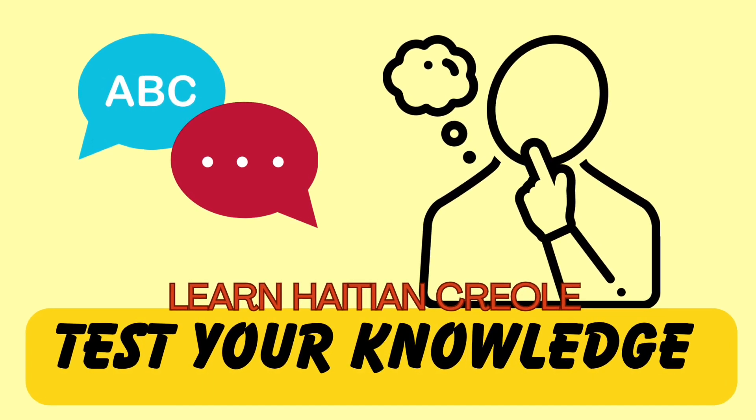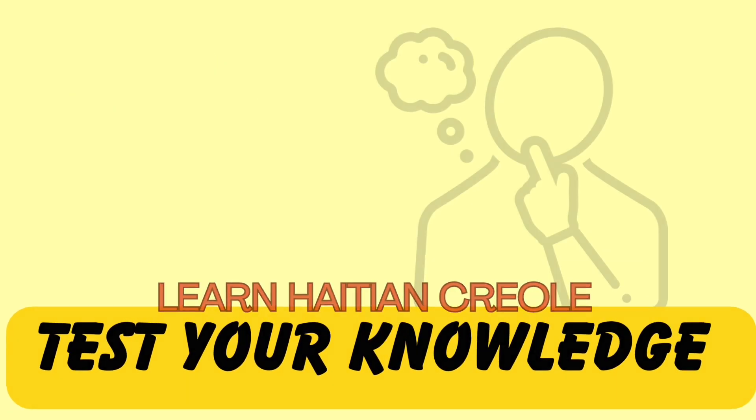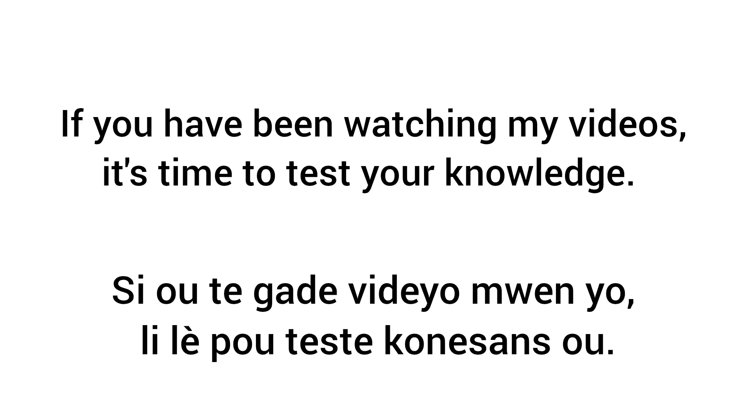Learn Haitian Creole. Test your knowledge. For those of you who have been watching the shorts, it's time for a pop quiz.